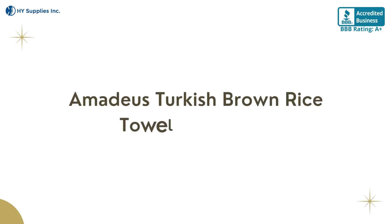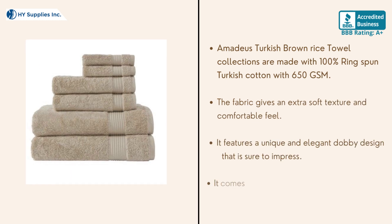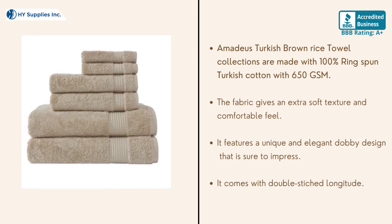Amadeus Turkish Brown Rice Towel Collection. Amadeus Turkish Brown Rice Towel Collections are made with 100% ring-spun Turkish cotton with 650 GSM. The fabric gives an extra soft texture and comfortable feel. It features a unique and elegant Dabi design that is sure to impress.